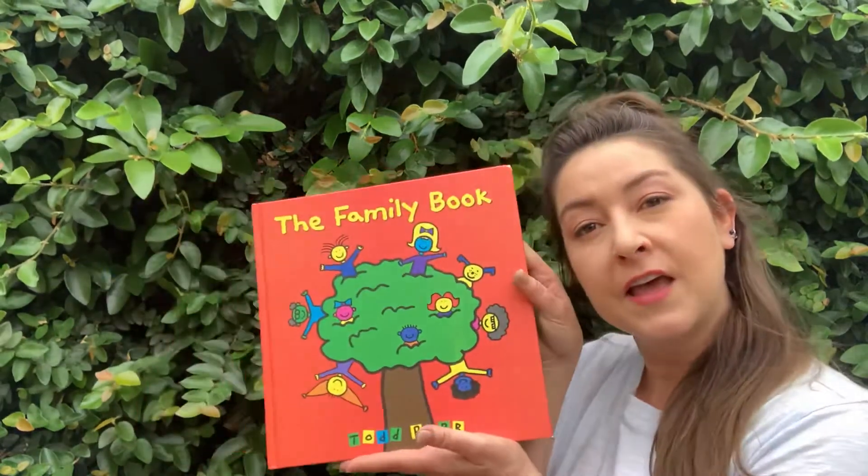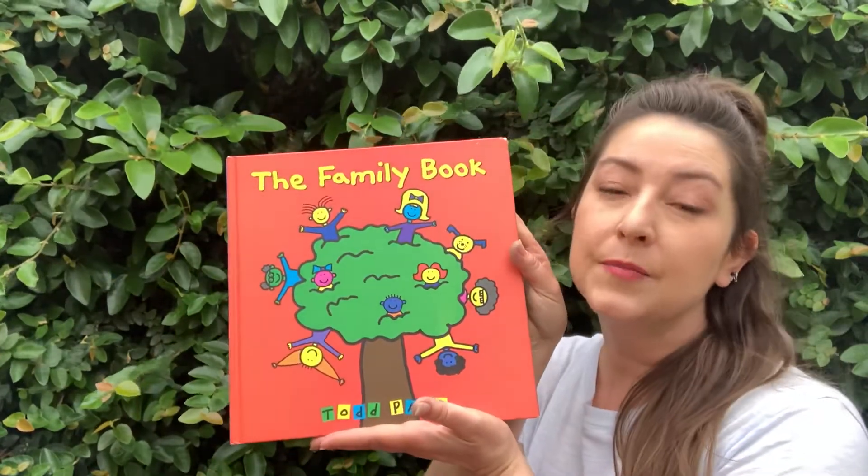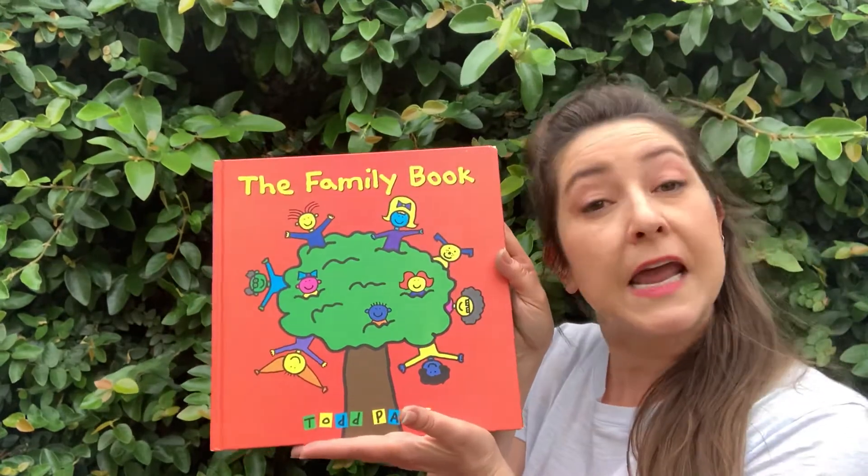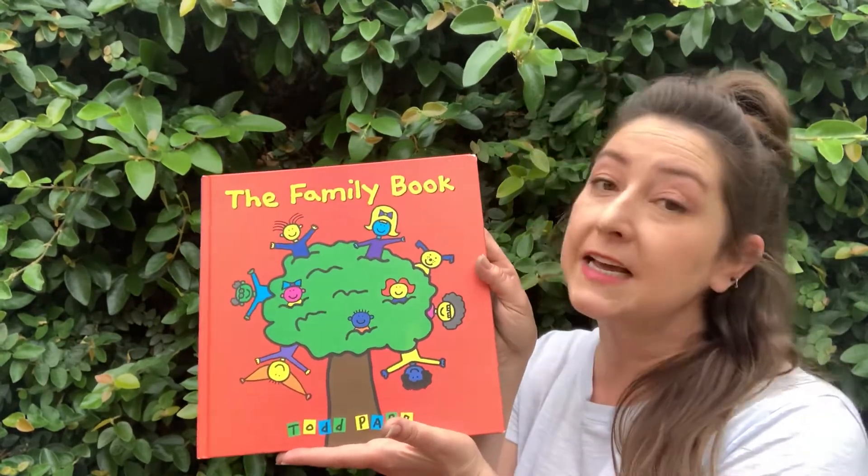Hi everybody! Thanks for being with me here again today. I have a book to read to you guys — you might know this one. It's called The Family Book. It's by Todd Parr. He wrote the words and did the pictures — he's the illustrator.